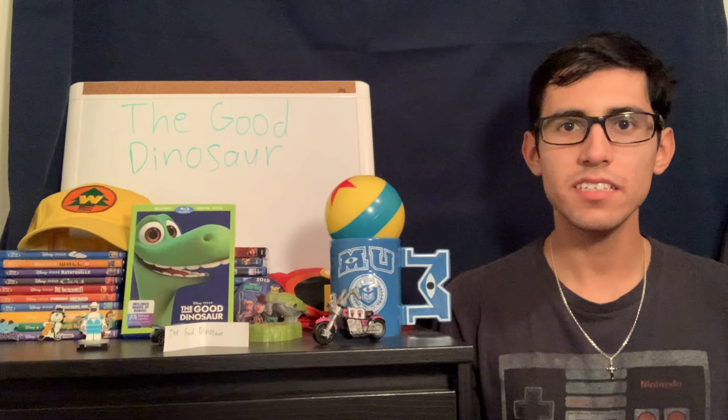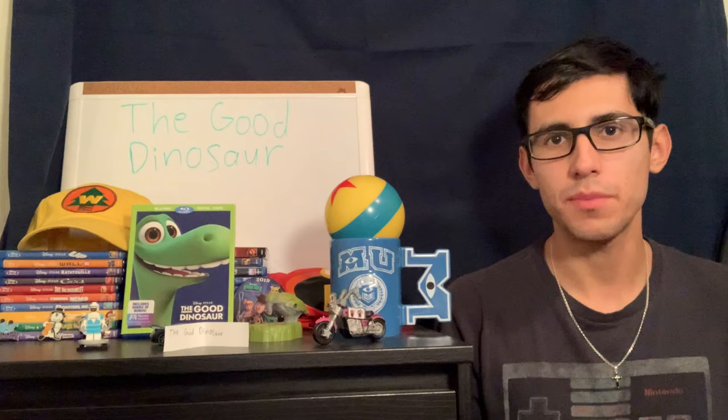I'm reviewing the movie The Good Dinosaur by Pixar. This movie looks at the idea of what if the asteroid that caused all the dinosaurs to go extinct missed Earth, and just let all the dinosaurs live on as if nothing were to happen. It then brings us to this family of dinosaurs and the main character, Arlo.